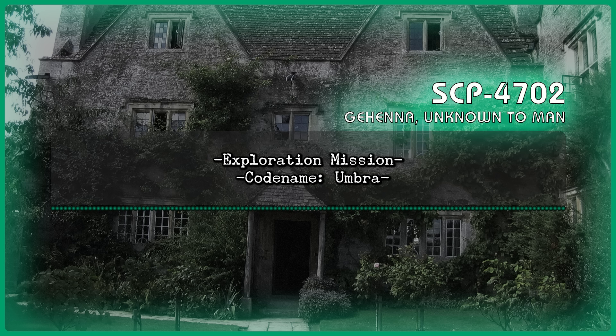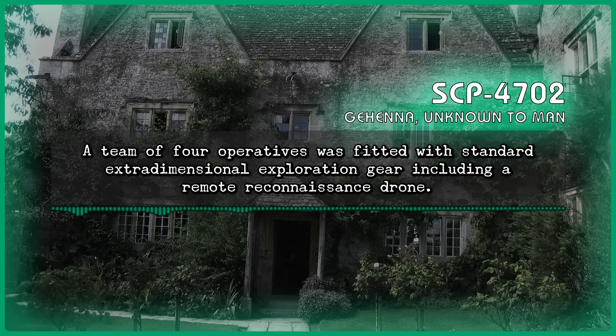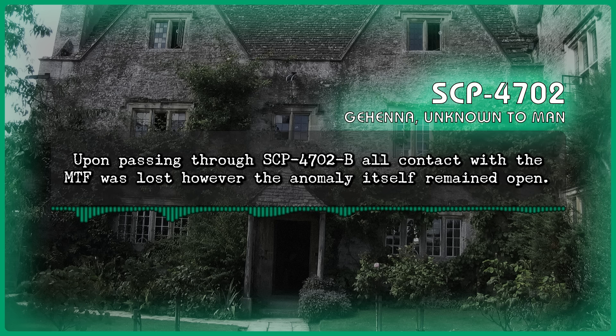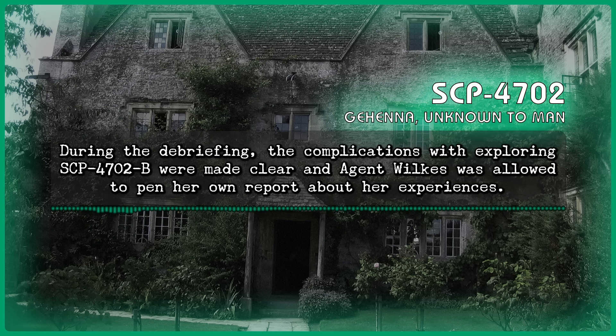Exploration mission, codename Umbra. The following log was transcribed during a debriefing with Mobile Task Force Zeta-9, Mole Rats, Agent Michelle Wilkes. A team of four operatives was fitted with standard extradimensional exploration gear, including a remote reconnaissance drone. Upon passing through SCP-4702-B, all contact with the Mobile Task Force was lost; however the anomaly itself remained open. Approximately 42 hours passed before a single agent, Michelle Wilkes, reemerged from SCP-4702-B with all her personal equipment. During the debriefing, the complications with exploring SCP-4702-B were made clear, and Agent Wilkes was allowed to pen her own report about her experiences.